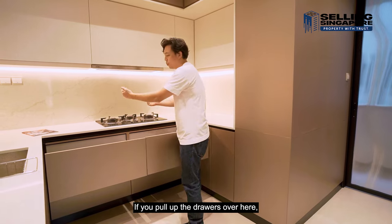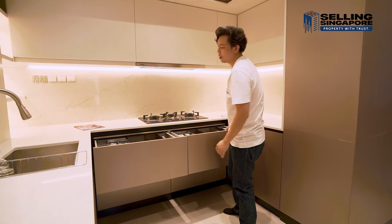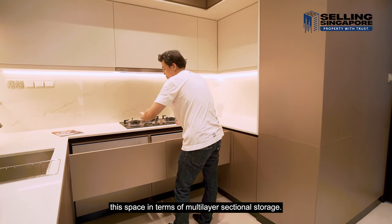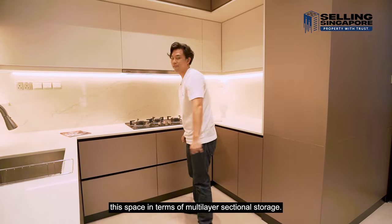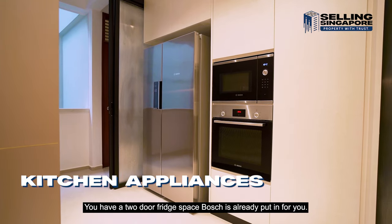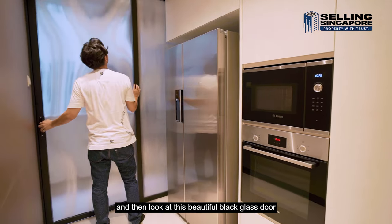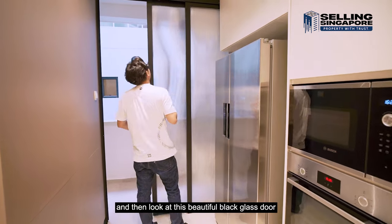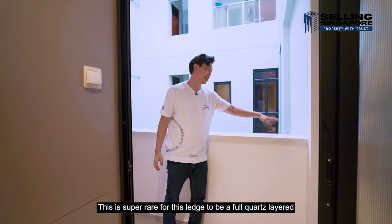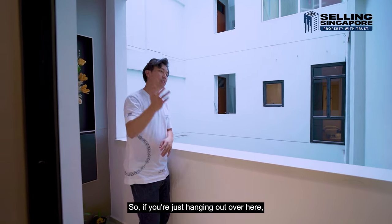Another thoughtful feature: the drawers have a blum soft-close system installed for two layers, enabling multi-layer sectional storage. Right across you have a Bosch microwave oven and a two-door Bosch fridge space — all included. There's also a beautiful black glass door that opens to the balcony, and this ledge is a full quartz-layered one — very posh and perfect for taking a breather.